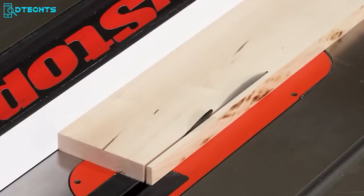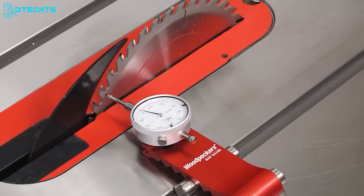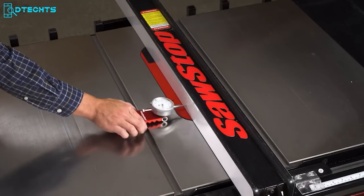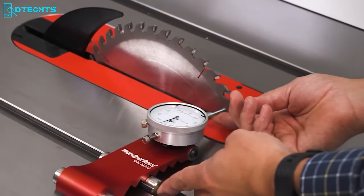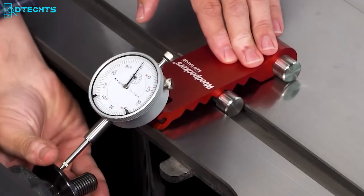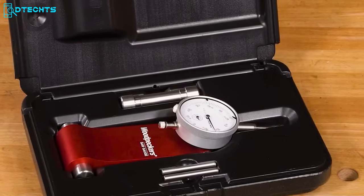Introducing the Woodpecker saw gauge, a tool for woodworkers who want perfect cuts on their table saws. Designed to address burn marks and inaccurate results caused by misalignment between the miter slot, fence, and blade, this tool offers unparalleled precision. Unlike traditional methods, the saw gauge utilizes three precision ground steel pins to automatically adapt to the width of the miter slot, ensuring a perfect fit regardless of the saw's make or model. It can be quickly set to different distances for aligning the blade, checking the fence, and returning to the original position — all without knobs or recalibration.